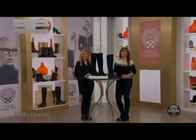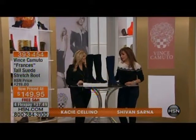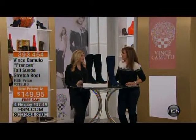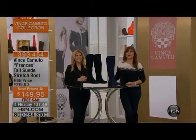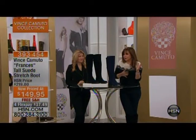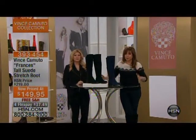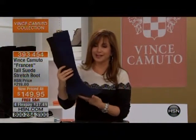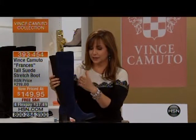Welcome back to HSN with Vince Camuto — so many gorgeous boots. Casey is joining us direct from New York, flying in last night through the snow. No matter where you are or what the weather is, we can always wear boots. Here is the boot we love putting on your feet — the Francis Tall Suede Stretch Boot in great colors.